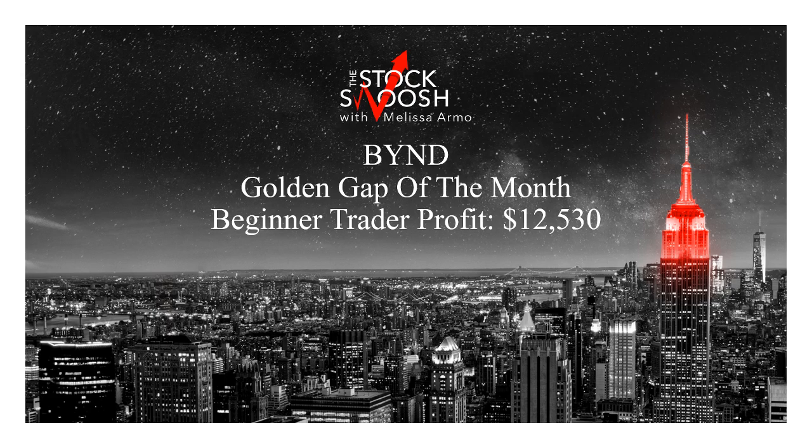Well, it depends if you're doing options or equity trades, but all of these trades I'm reviewing here were options trades. The minimum requirement to open an options account is $2,000. That is what you would need in order to have done these trades. I'm going to go through the risk in each trade and then the trades themselves.